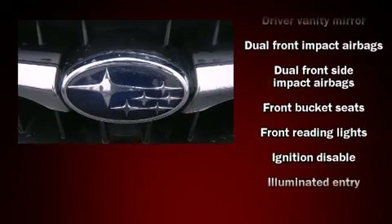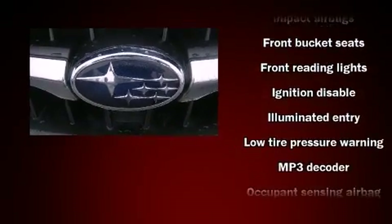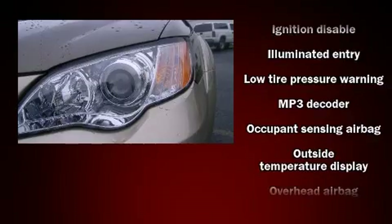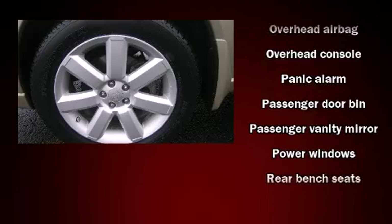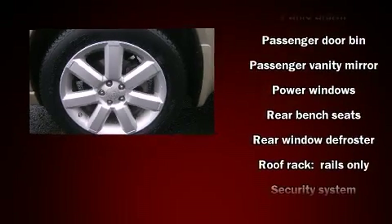Subaru also prioritized safety and security with features such as dual front impact airbags, head curtain airbags, anti-whiplash front head restraint, a panic alarm, and four-wheel disc brakes with ABS.